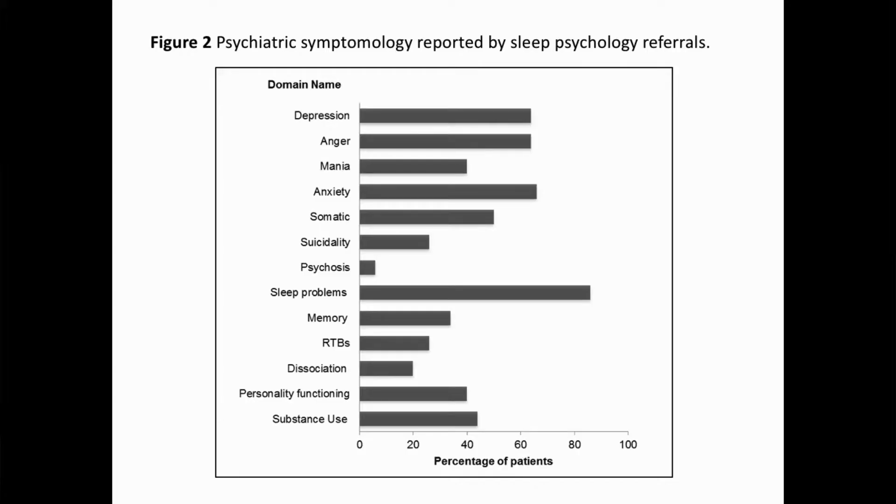Responses to the DSM-5 cross-cutting symptom measure are displayed in Figure 2. As expected, sleep symptomatology was the most common psychiatric symptom reported. However, depression, anger, anxiety, and somatic symptoms were also frequently reported. You'll also note that suicidal ideation and substance use was common in this sample.